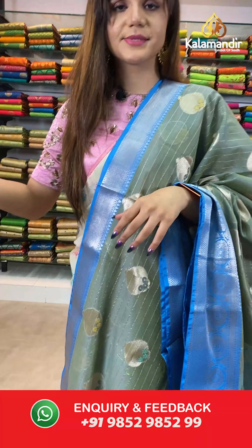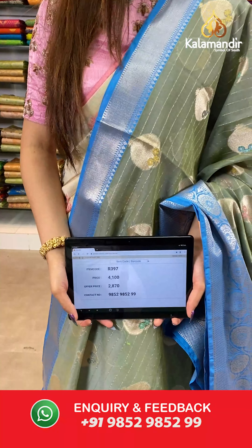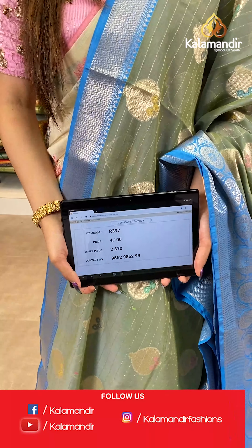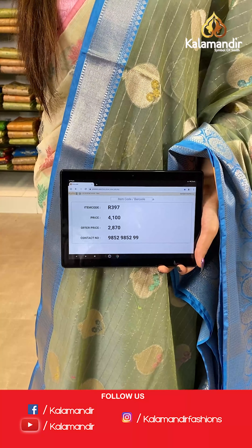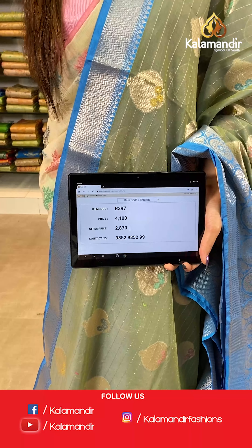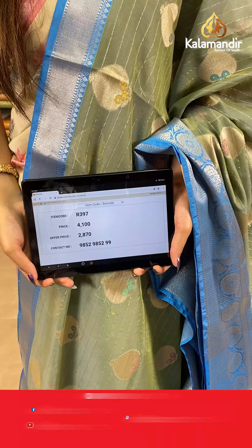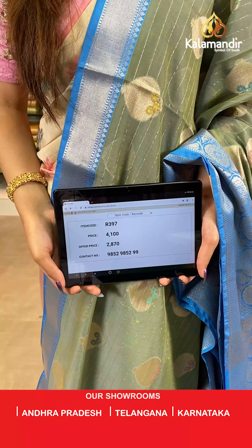The item code is R397, the actual price is ₹4100 and the offer price is ₹2870. To place your order, send us on number 9852985299.